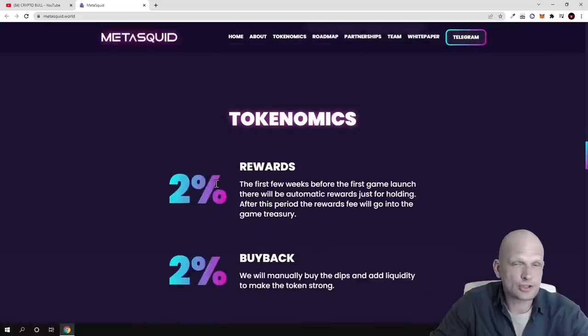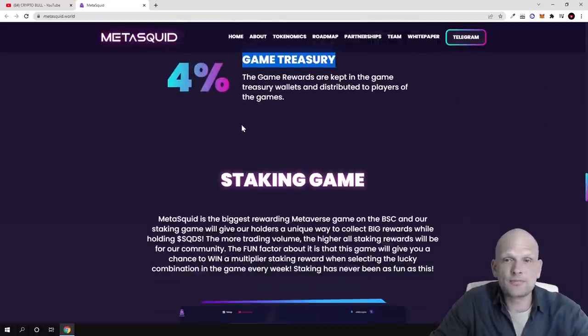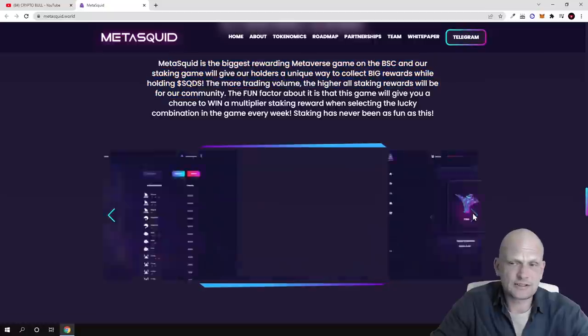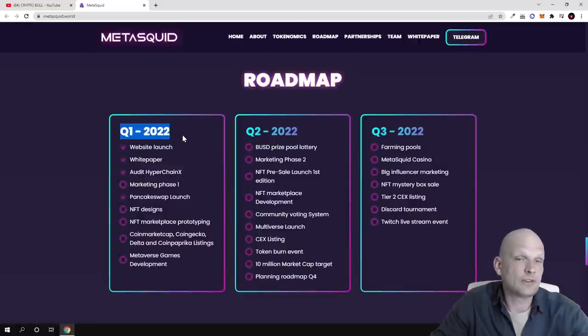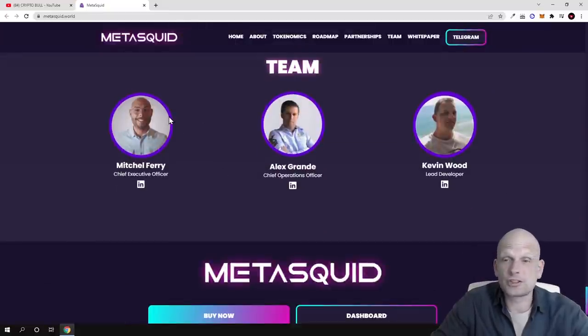For tokenomics, 2% of transaction fees go to rewards, 2% to buybacks, 7% to marketing, 4% to the game treasury, and there is also staking available. There are screenshots on the site showing what they have already built. On the roadmap, the project started in Q1 but officially launched this month in March. You can find more detail on the roadmap on their website along with partnerships and a downloadable audit file.